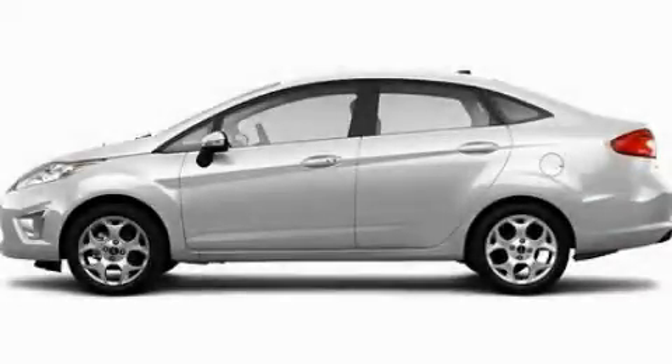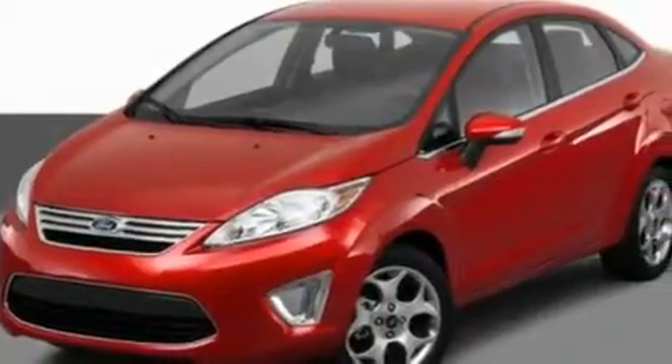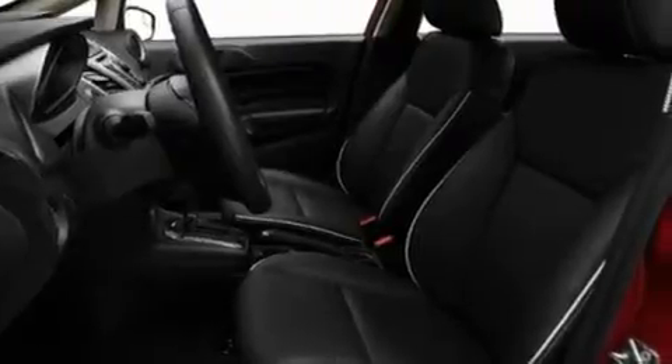This is a 2011 Ford Fiesta driving a statement. Its top features include heater vents for rear-seated passengers, cruise control, heated side-view mirrors, a CD player which is capable of reading MP3s, and a leather-wrapped steering wheel.